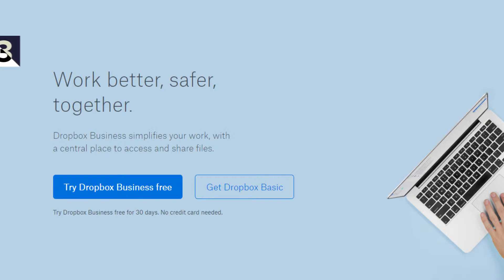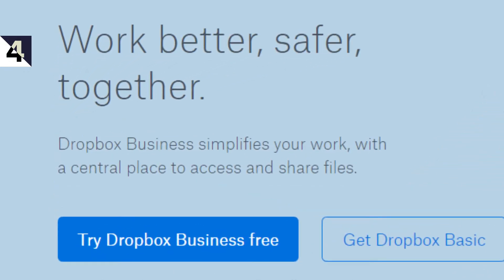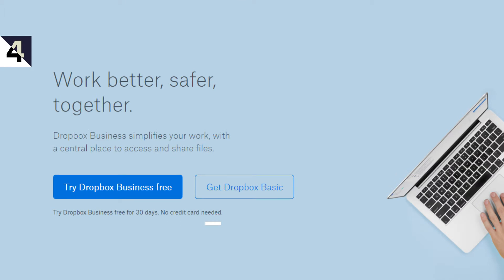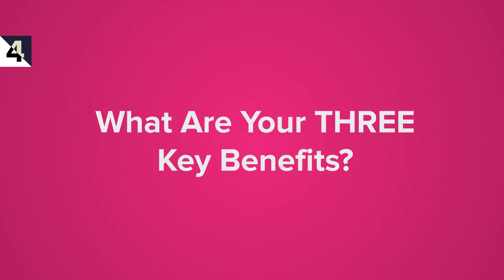Tip four is about offering value. Similar to what I said about Dropbox's clean design, they're also offering a lot of value for very little investment. They have three key benefits: it's better, safer, and together — and it's free for 30 days. One of the first things you have to do is offer the value, not instantly try and sell your product. I wanted to hear what your three key benefits are for your landing page — comment below how you'd express to a visitor that you're going to provide value to them.